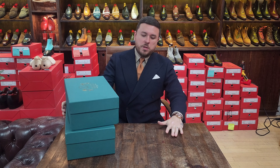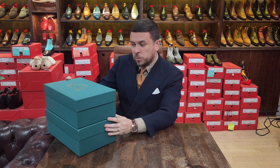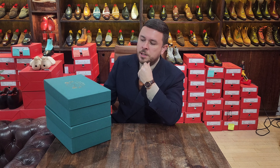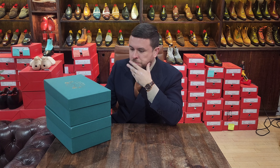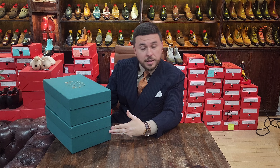Welcome back to another Shoe Snob Blog unboxing video — one-take wonders. We have something different, something new, something that's been a long time in the making. There are two boxes here because we have a trial fitting shoe and the actual product.